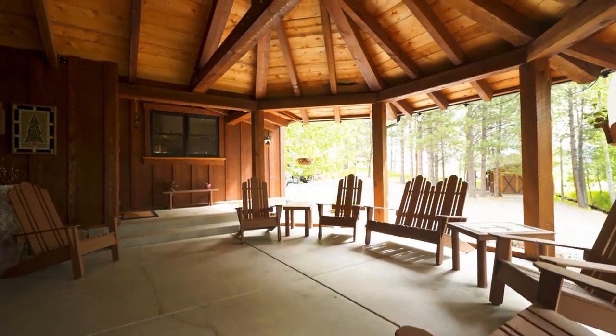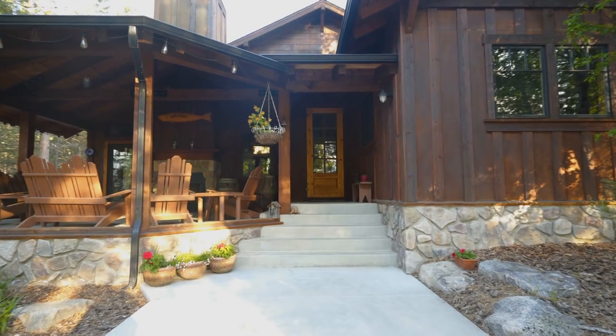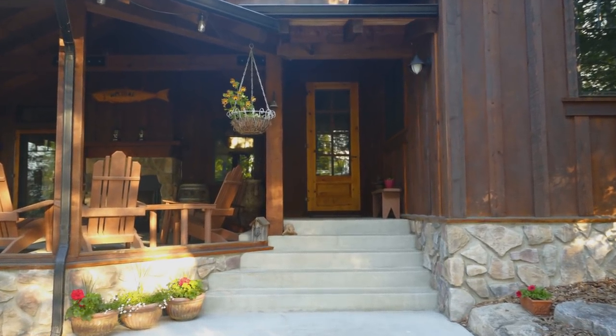There is a great outdoor covered deck area to enjoy warm summer days. Let's go inside and take a look at this beautiful Hamilton, Montana home.